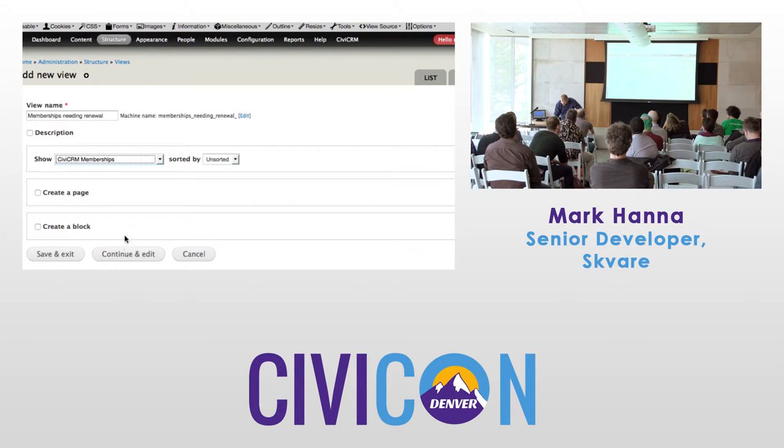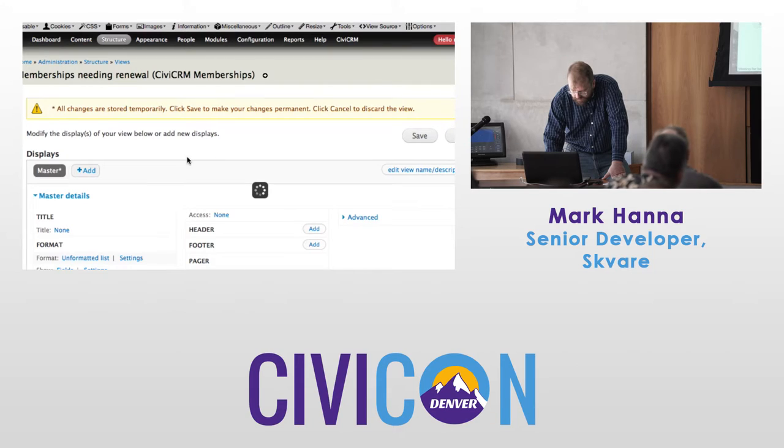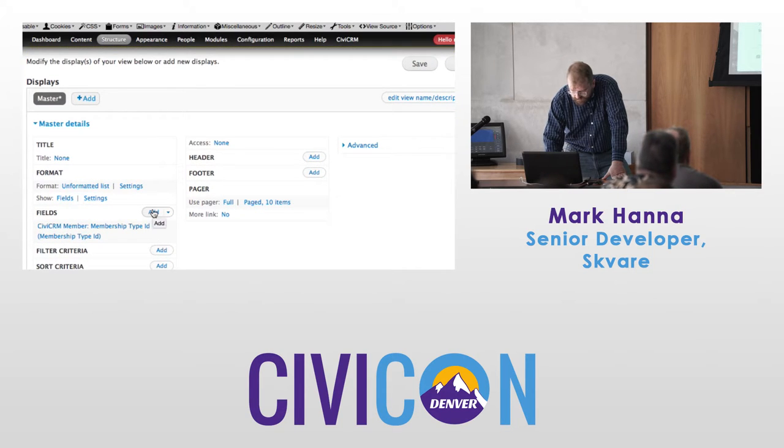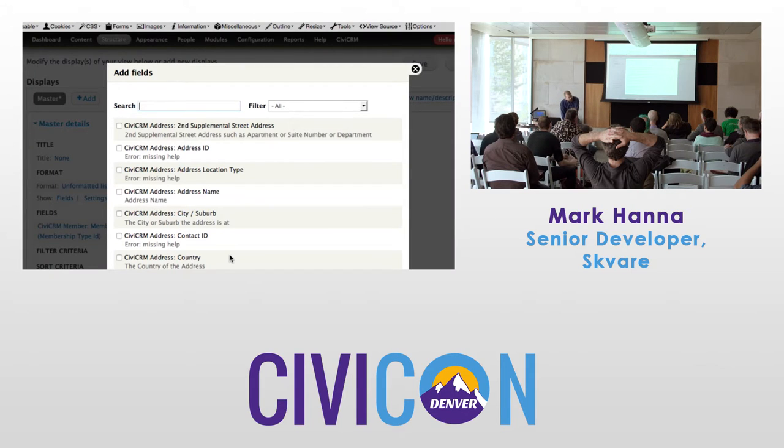We wanted to find memberships needing renewal. Can we make it more interesting — show memberships up for renewal but also show them if we're already following up? If you've already phoned them — logged as an activity — have they been phoned since the expiry date? Exactly.